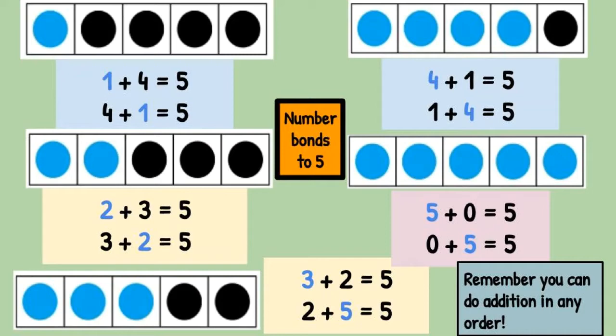Now remember, addition can be done in any order. Number bonds can be represented in lots of different ways. You can write them as an addition number sentence using your addition and equals sign, or you can use the part-part-whole model or the bar model to show a number bond.